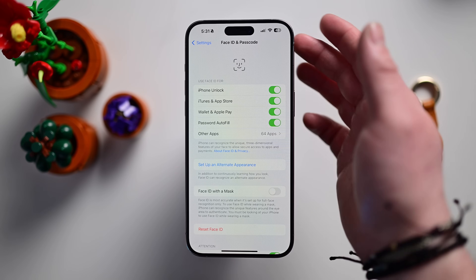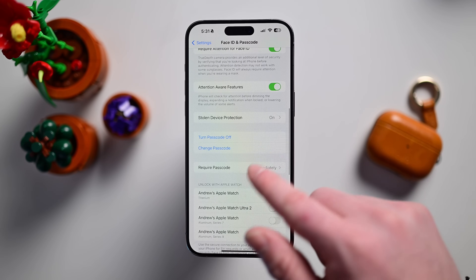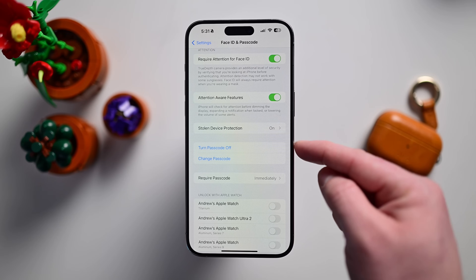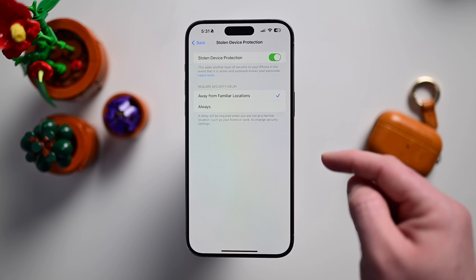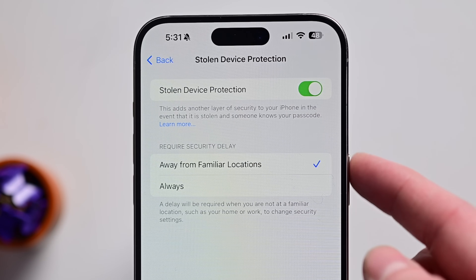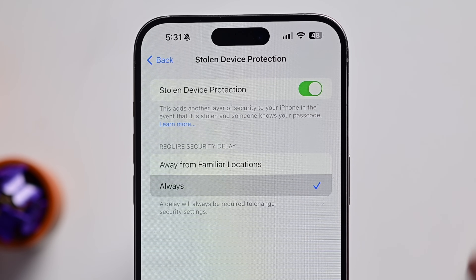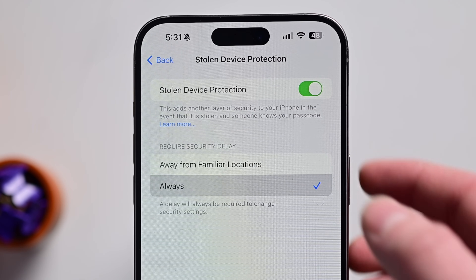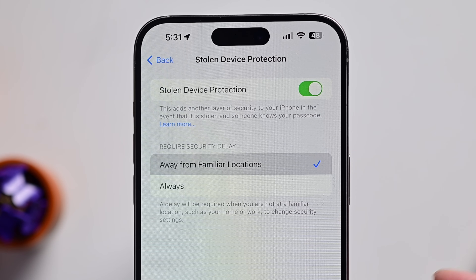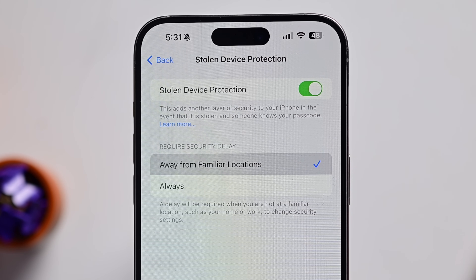If we venture to Face ID and Passcode within Settings and scroll down to the recently added Stolen Device Protection, this has been rearranged a bit — it now goes into a sub-menu instead of just the toggle that was there before. There's still a toggle for Stolen Device Protection, and you can set it to 'Always' or 'Away from Familiar Locations'. So you can leave this on all the time, even at home, or only when you're away from familiar locations — giving people an option for how secure they want to be.